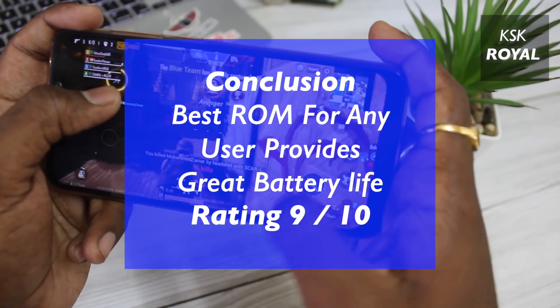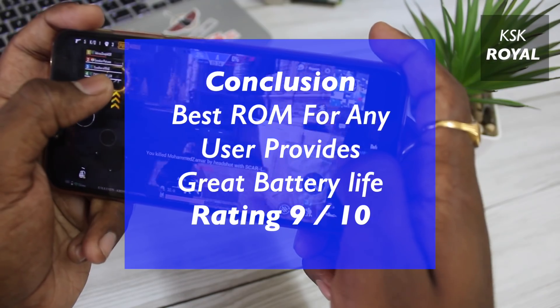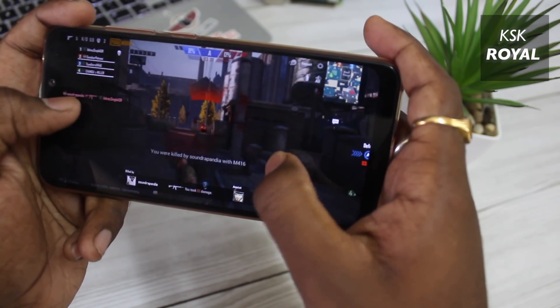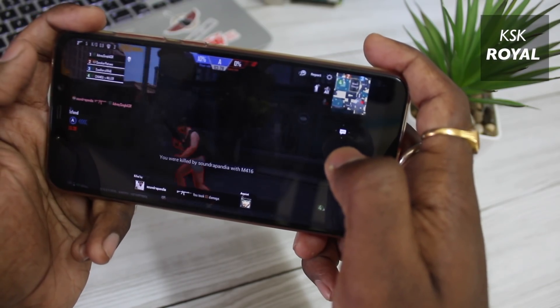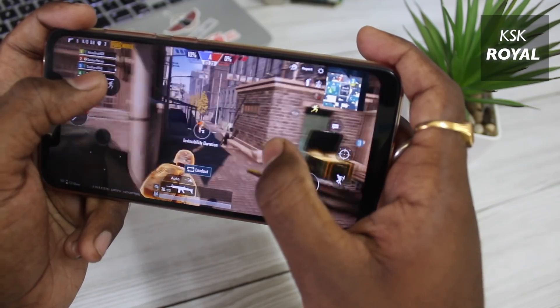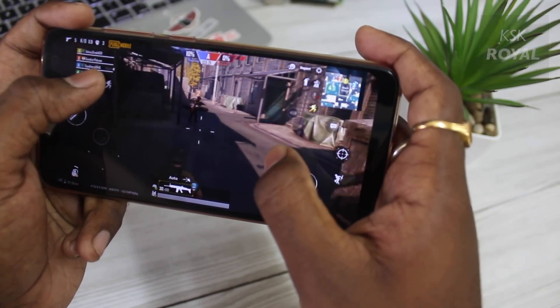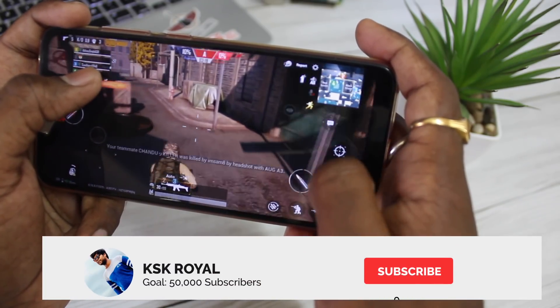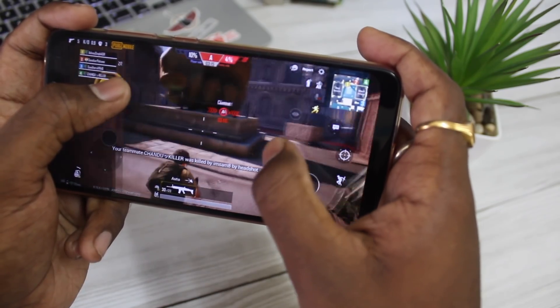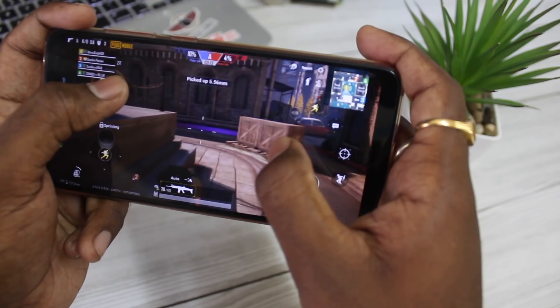That's pretty much it — this is the quick update on the stable Pixel Experience based on Android 10 for POCO F1. Let me know what you think about this update and whether you should install it — comment down below. If this video helped you, hit the like button and consider subscribing to my channel and clicking the bell button to get notified whenever I post a new video. Thanks for watching — this has been KSKROYAL and I'll catch you in the next one.